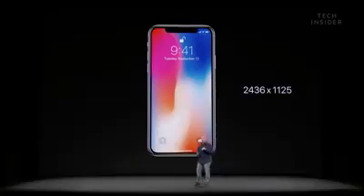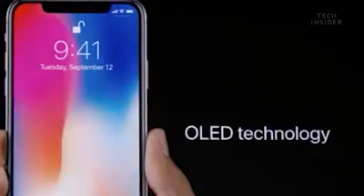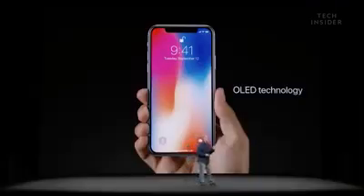It has 2436 by 1125 resolution — that's over 2.7 million pixels. The Super Retina Display uses OLED technology. This is the first OLED display great enough to be in an iPhone.